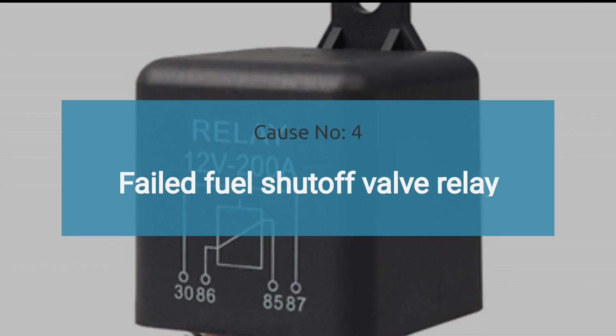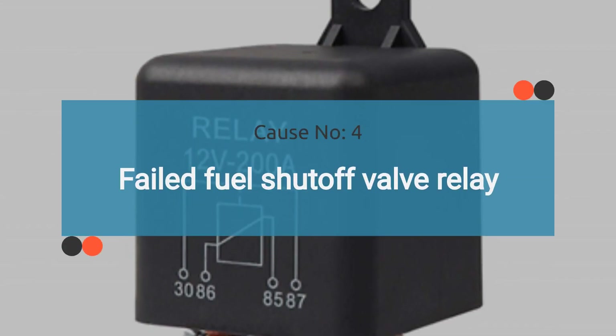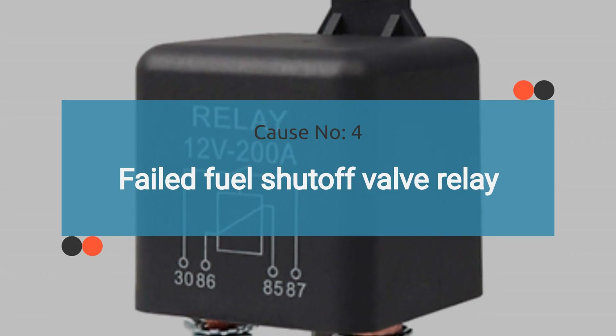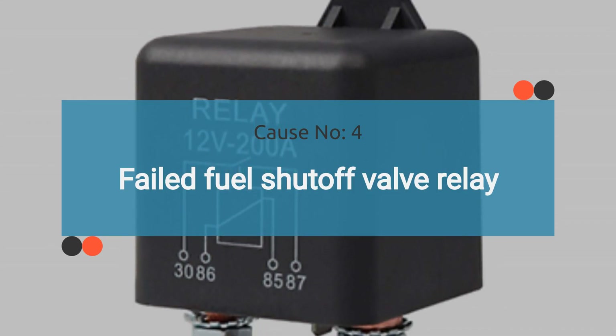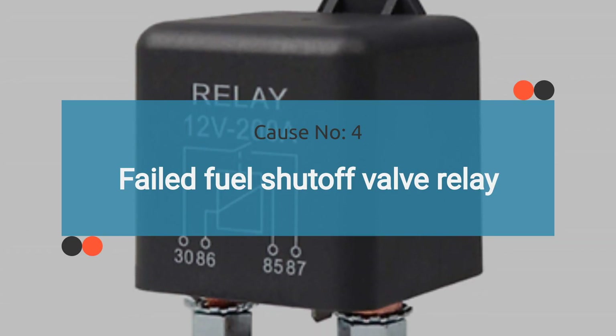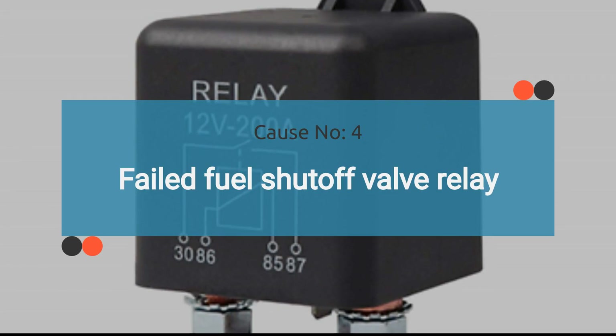At number four: failed fuel shutoff valve relay. A faulty relay can render the fuel shutoff valve inoperative, triggering the P0006 code. You can test the relay yourself — for detailed instructions, refer to our blog on how to test a relay. Check the detailed article in the description.